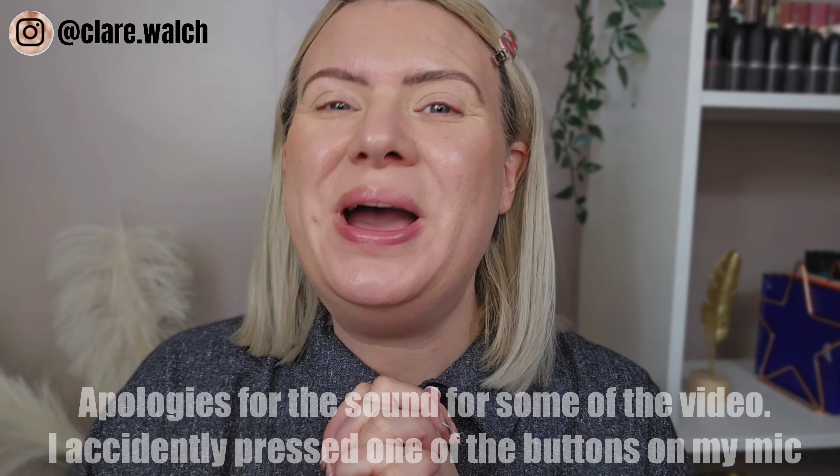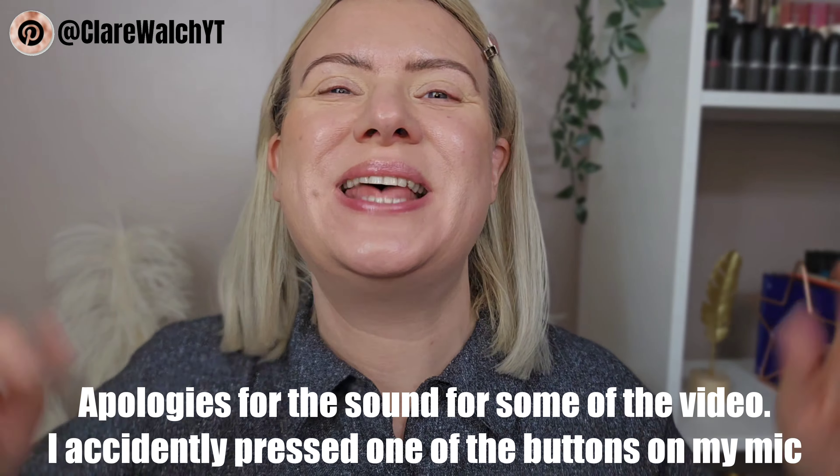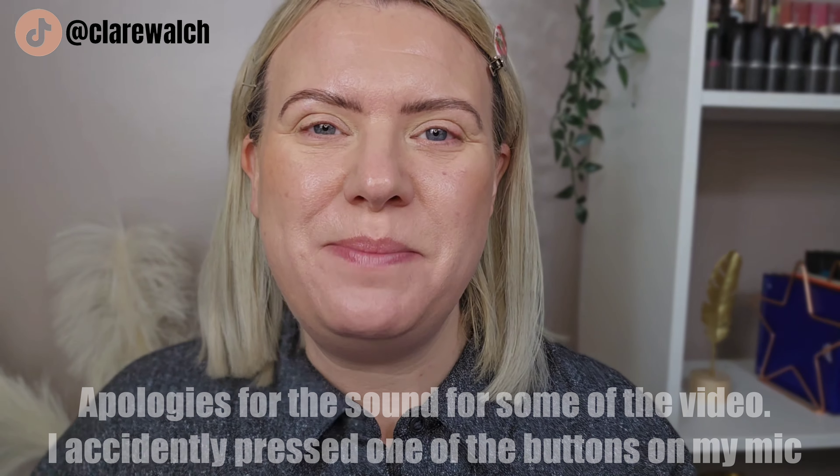Hi and welcome back to my channel, or welcome if you are new! If you're new and you like makeup, beauty, hair, or hauls, then please consider subscribing. For today's video I have the brand new Beauty Bay eyeshadow palette to try out.